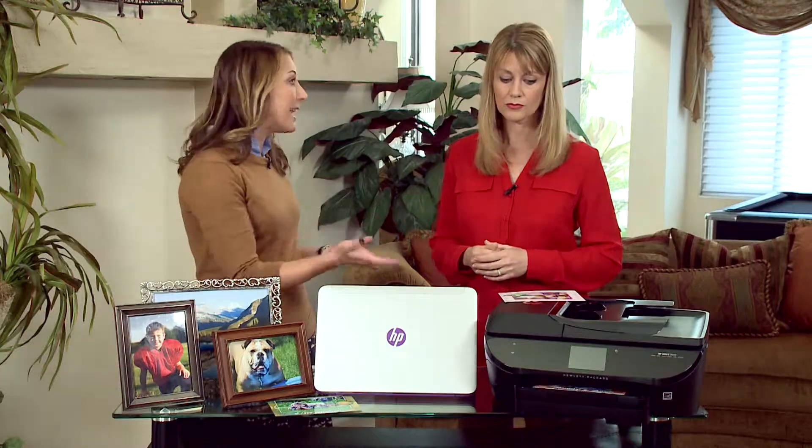Easier than ever. Now from any device — my smartphone, my tablet, my computer — I can easily and wirelessly print to this printer. But is it expensive to print at home? You know what, it's really not. And with some of the new technologies that HP has come out with, we've made it even more affordable.